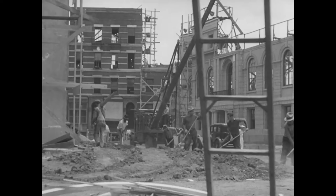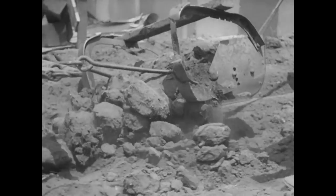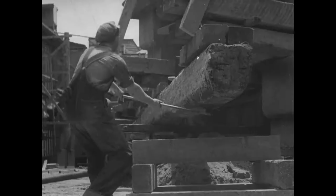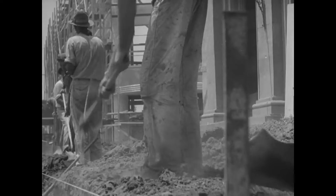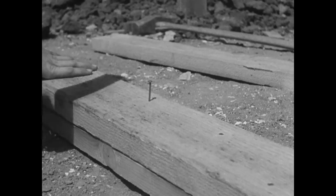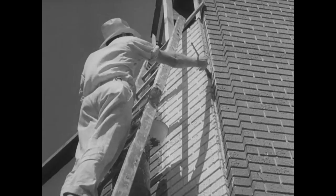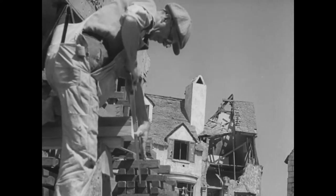At Metro-Goldwyn-Mayer, hundreds of men are building a miracle city — a composite of many cities, of any great American metropolis, of French villages, of English hamlets, Italian streets. Dirt flies, hammers ring in rhythm, and soon this chaos you now see will become the world's biggest motion picture set.